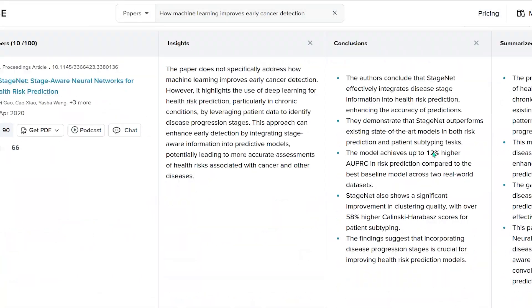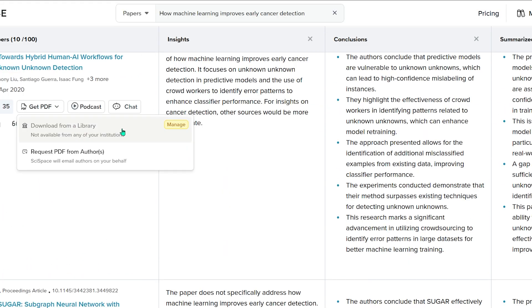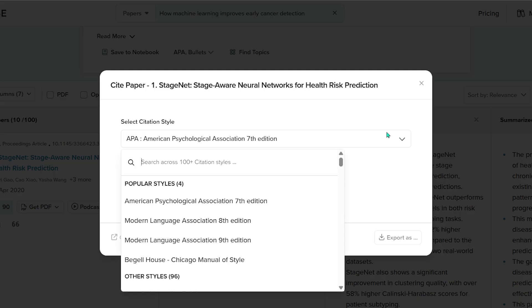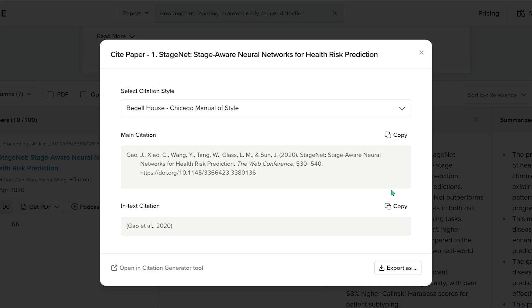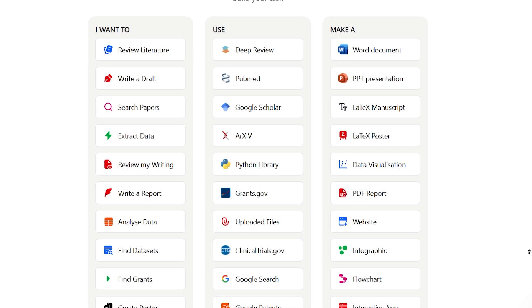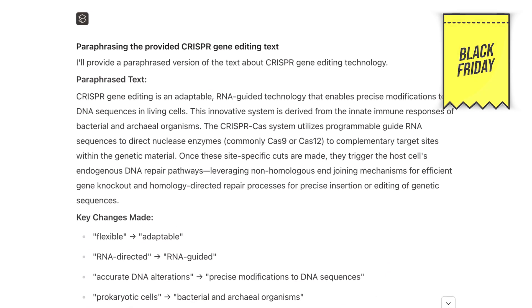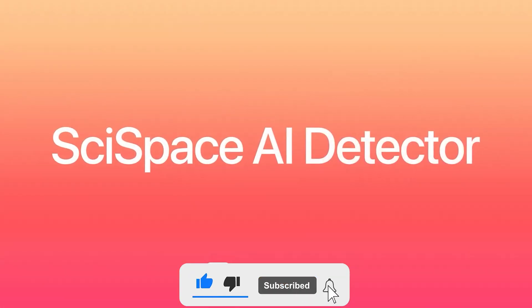These updates aren't just nice to have — they genuinely make research faster, simpler, and a lot less overwhelming. My favorite parts: the combined paper table, LibKey access, background processing while you customize insights, Google Drive integration, and the smarter citation previews. All of these together make SciSpace feel more like a true research command center. If you want to try the new features yourself, use the link and my coupon code in the description, especially now during the Black Friday sale. If you found this useful, make sure to like the video, subscribe for more content like this, and I'll see you in the next one.